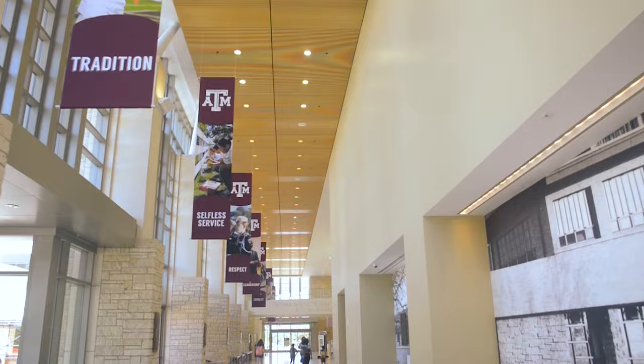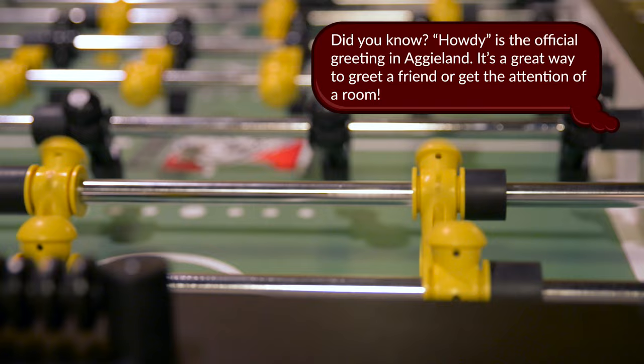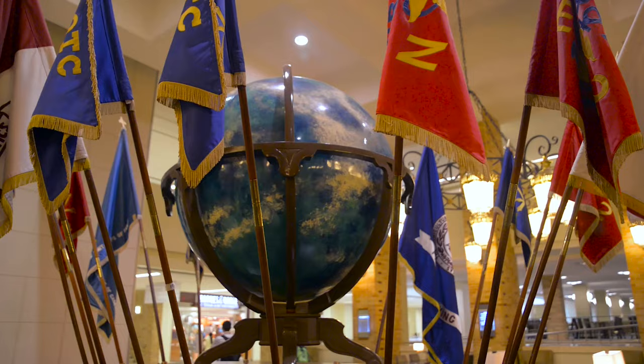The MSC is the best place to know what's happening on campus. Members of student organizations line the 12th man hallway to publicize events. If you are looking to relax, try playing games like pool or shuffleboard, watching TV, or playing video games with friends downstairs. The MSC is also home to two art galleries, MSC student programs, the Department of Multicultural Services, and three dining areas.